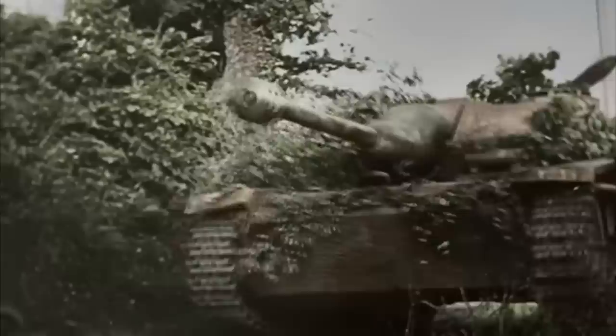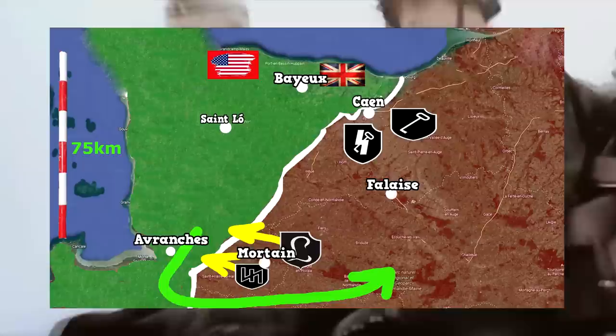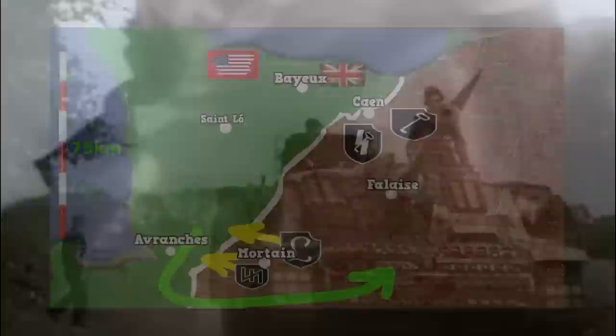After the German counterattack at Mortain, in an attempt to close the gap that the Americans had opened at Avranches, the Panzer Lehr ended up losing what little it had left during its withdrawal from the encirclement at Falaise. The old German elite division had no choice but to return to Germany to re-equip, having to start practically from scratch. Once recomposed during September, October, and November, the Panzer Lehr would participate again — this time in the Ardennes Offensive — after which it remained fighting tirelessly on the Western Front until it was trapped in the Ruhr Basin.